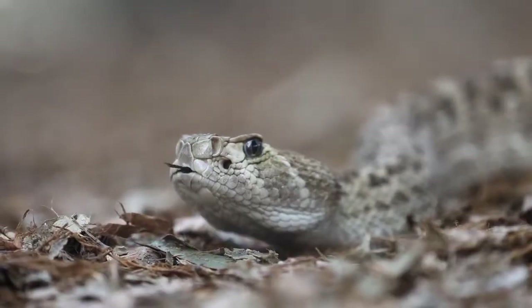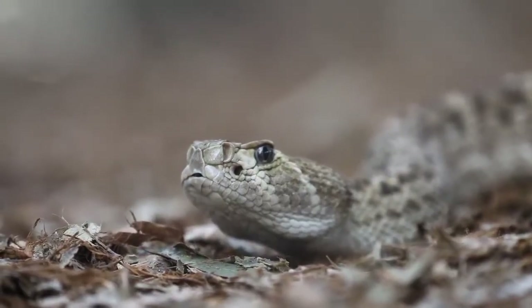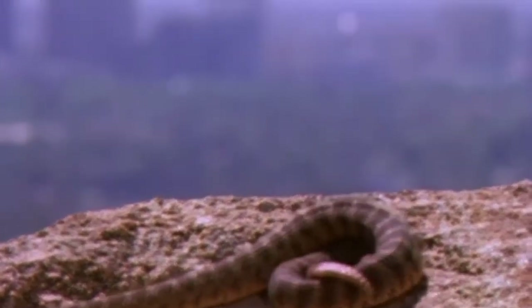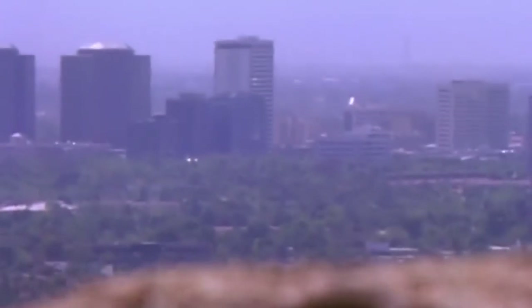Today we were able to take a really close look at our male western diamondback rattlesnake here at the Reptile Park. Western diamondbacks are one of the largest rattlesnake species found on earth. They're found in the southwestern United States, but rattlesnakes as a whole are found right throughout North, Central and South America, and there are over 70 species.